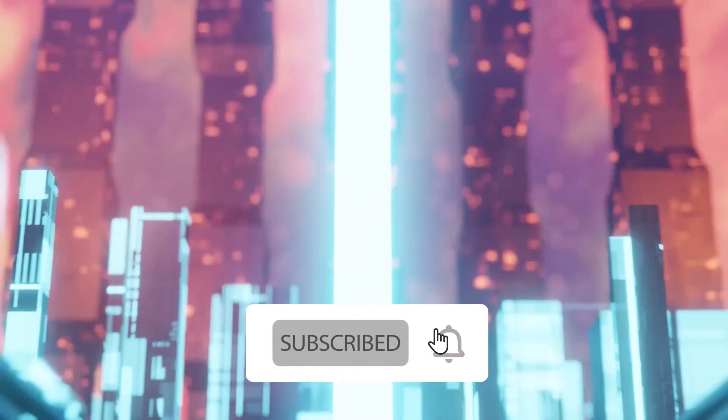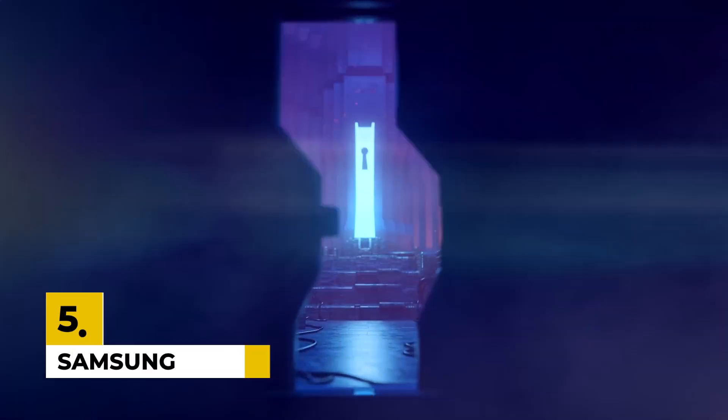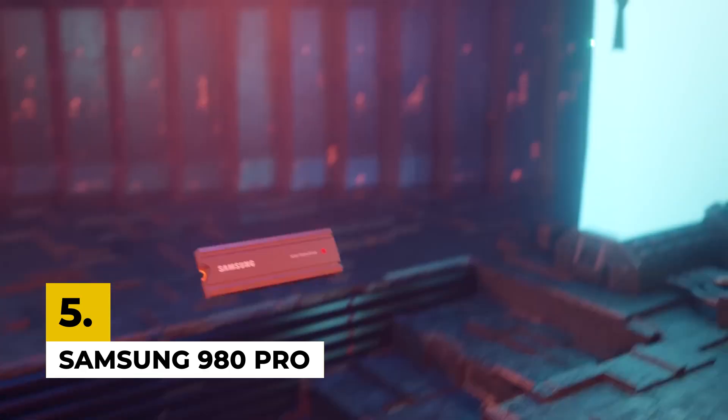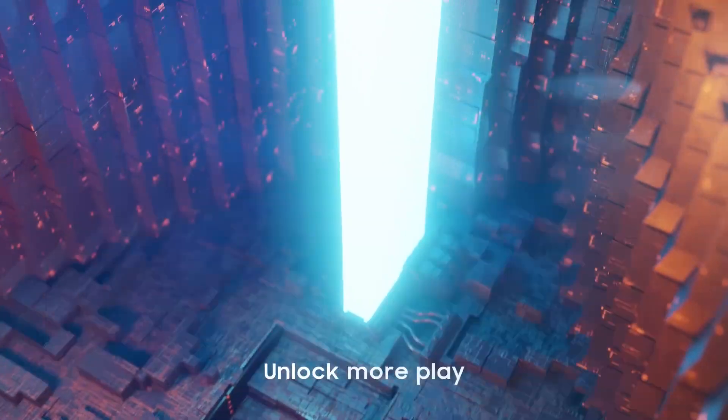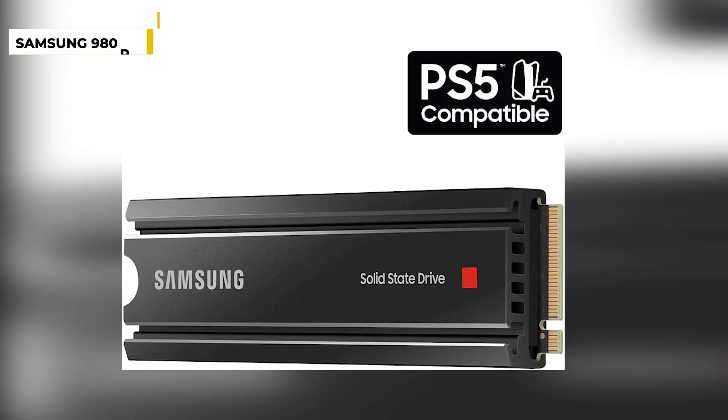Please subscribe to our YouTube channel and remember to press the bell icon. So without any further delay, let's get started. Fifth on the list is the Samsung 980 Pro SSD. This 2TB PCIe 4.0 NVMe M.2 internal SSD is a powerful storage solution that provides exceptional performance, reliability, and efficiency.